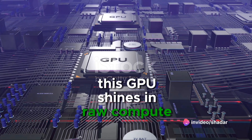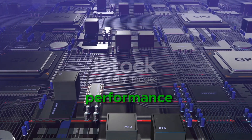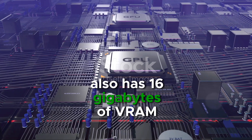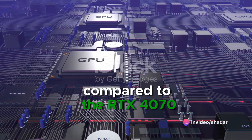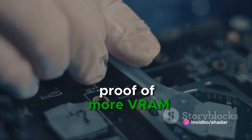This GPU shines in raw compute power. It also has better price to performance compared to the RTX 4070, and also has 16GB of VRAM compared to the RTX 4070's 12GB. It is also more future-proof with more VRAM.